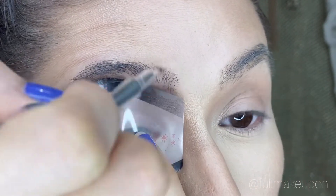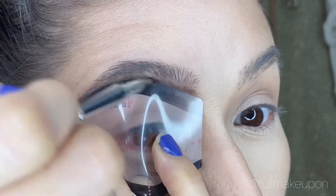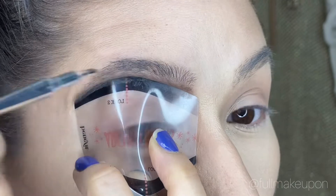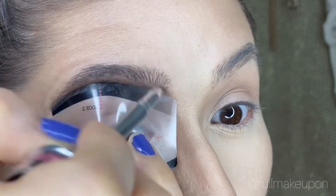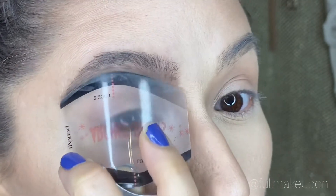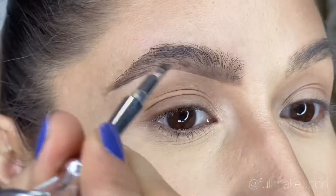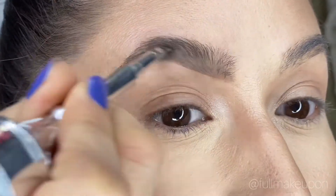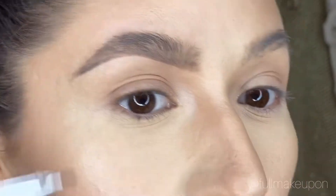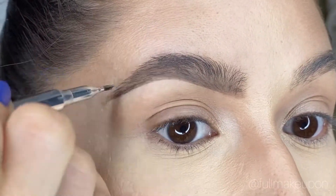I use this stencil just for the lower line of my brows and it keeps them a little more natural. I have a lot of blanks because I tweezed my brows a lot, so they don't want to grow again, but I'm trying.